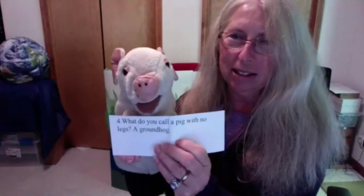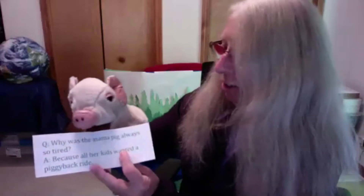I have a puppet pig right here and he loves pig jokes and pig rhymes. We have a bowl of pig jokes that our pig is going to grab and read — I hope you think they're funny! So this first pig joke is: What do you call a pig with no legs? A groundhog! Let's do another one. Why was the mama pig so tired? Because all her kids wanted piggyback rides!